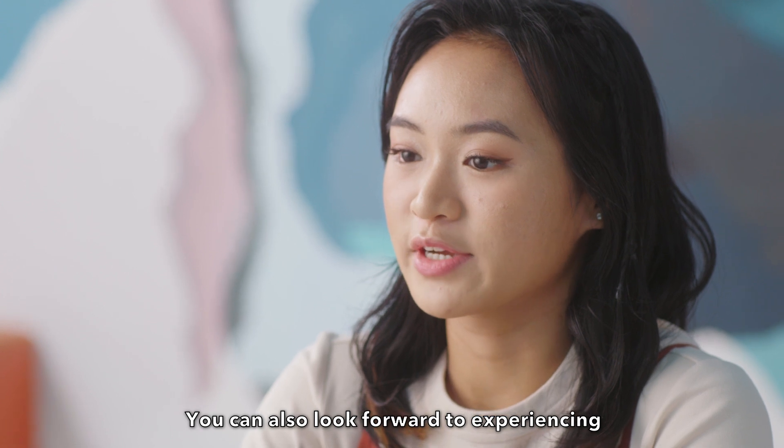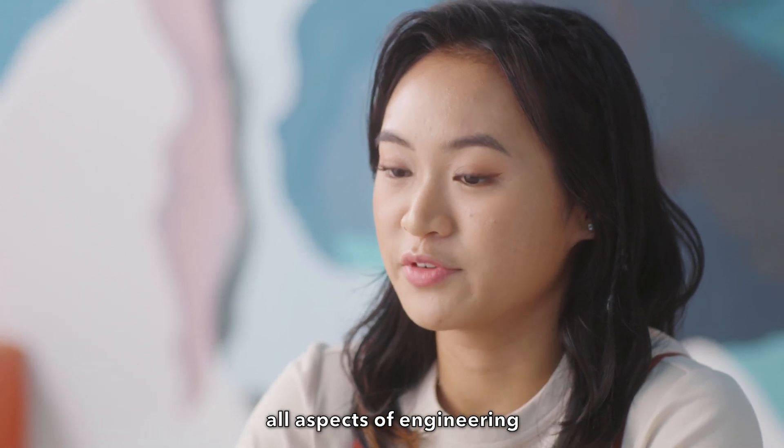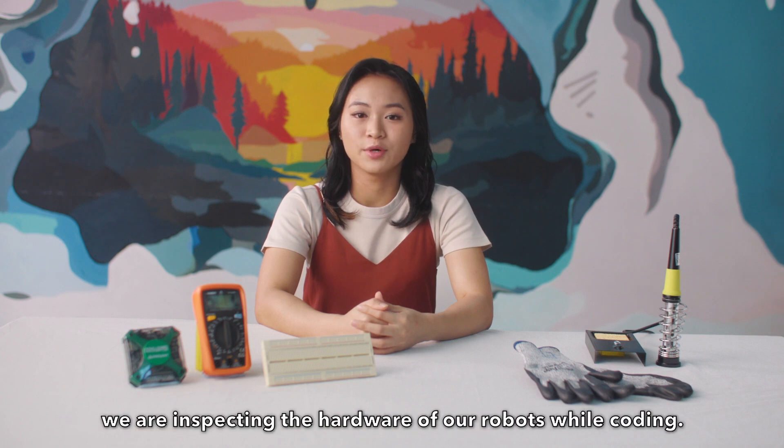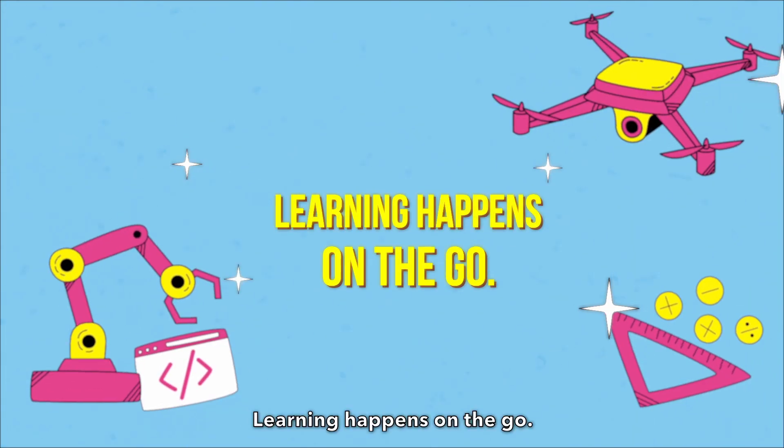We can also look forward to experiencing all aspects of engineering, from mechanical and electrical to software. Most of the days, we are inspecting the hardware of our robots while coding. Learning happens on the go.